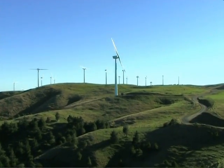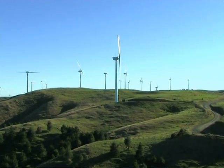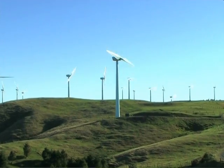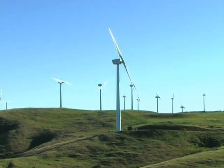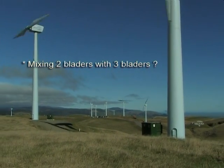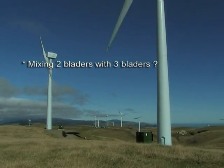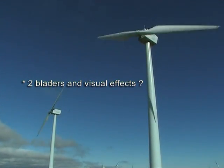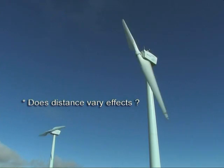As such, it provides a unique example of the landscape effects created by two-bladers. This video illustrates these effects so as to address a number of questions: Is it okay to mix large numbers of two-bladers and three-bladers in a landscape? Does the motion of the two-bladers create significantly different visual effects? How do these vary with viewing distance?